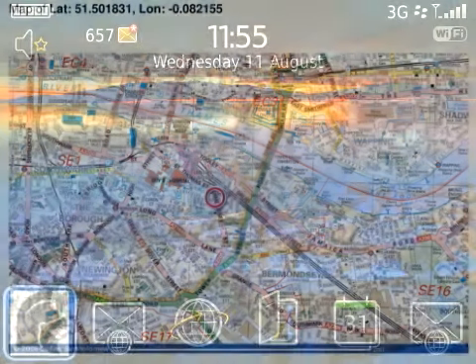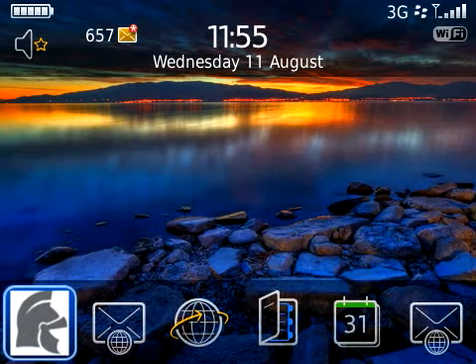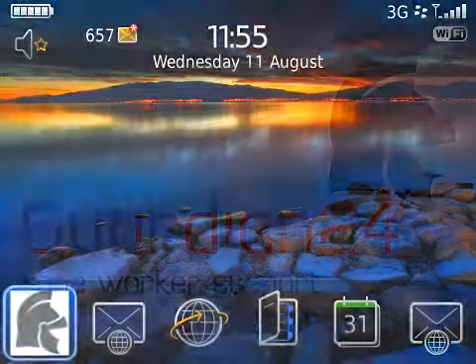Lone workers are a vitally important part of any organisation and are often uniquely vulnerable. With Guardian 24 on their BlackBerry smartphone, you know you'll be giving them the help and support they deserve.